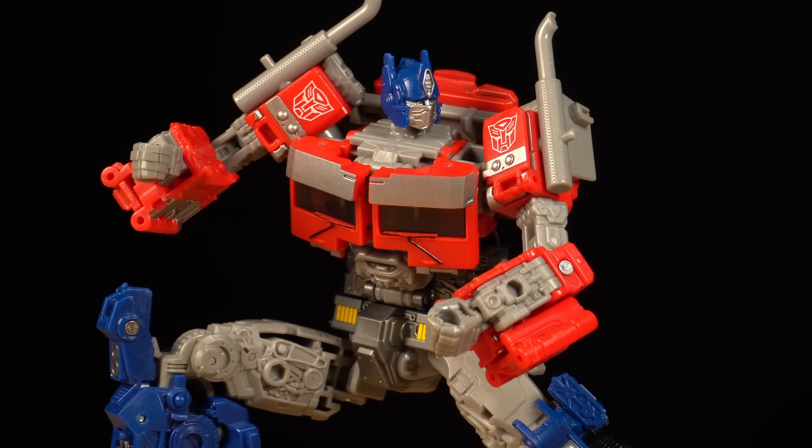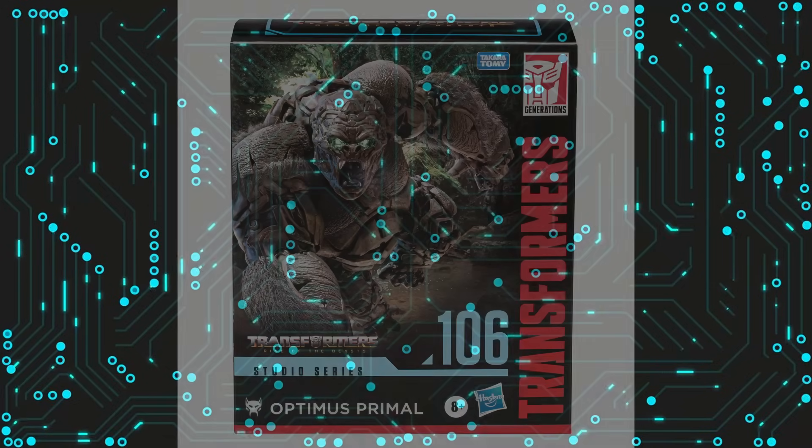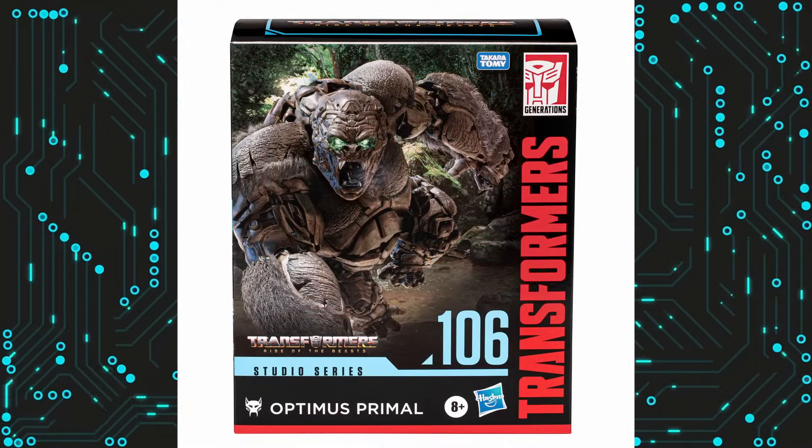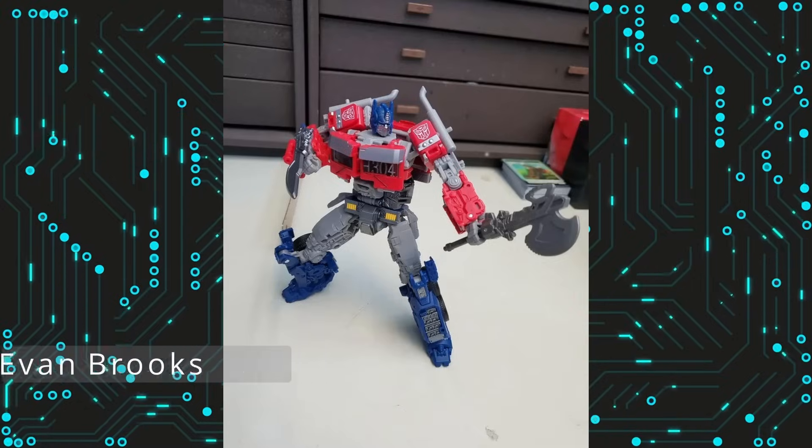Optimus is also missing another weapon seen very prominently in the movie: his battle axe. Luckily, the upcoming Studio Series leader Optimus Primal comes with a copy of Dead Axe, so you're going to have to buy him to complete Studio Series Optimus Prime.